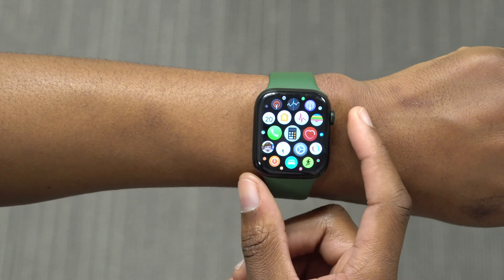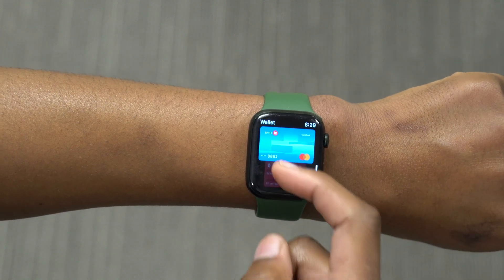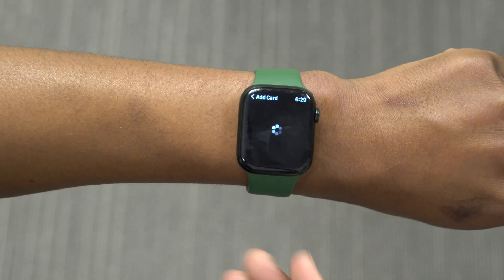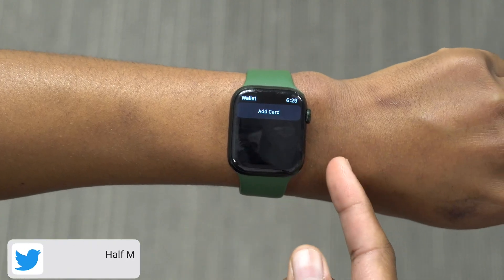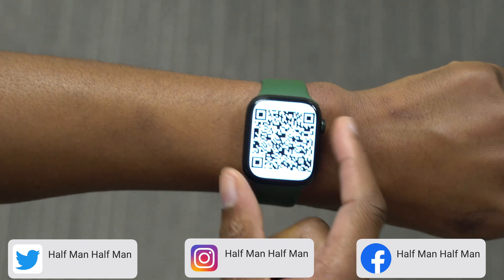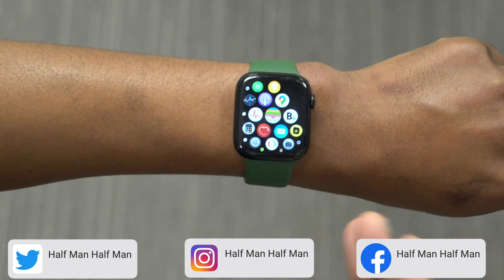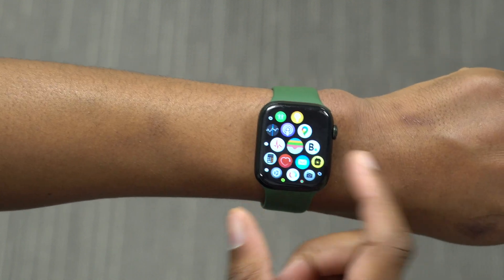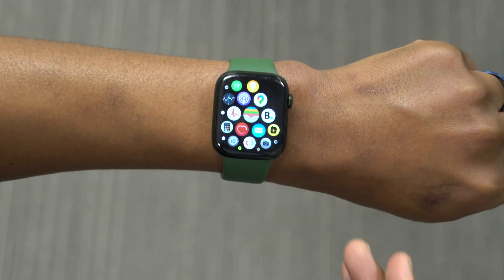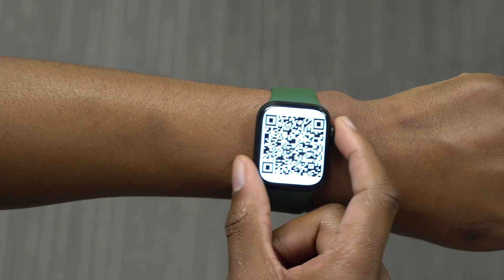Something else that has changed is the rebranding of the iTunes Pass to Apple Account Card. If you have an iTunes Pass and add it to your Wallet, before you would see a QR code when adding your iTunes Pass to your Apple Watch. But now it's been rebranded to Apple Account Card, so you won't see a QR code anymore. You'll see the Apple Account Card, which has been updated to reflect that. You can also use it when buying apps on the Apple Store.